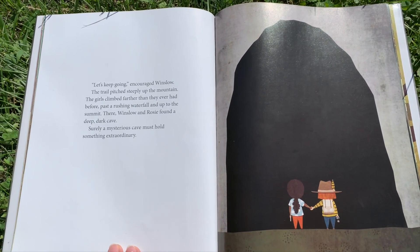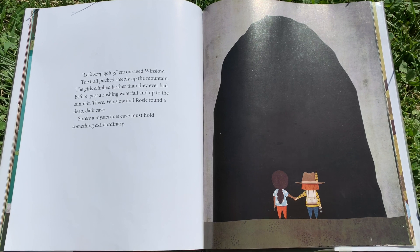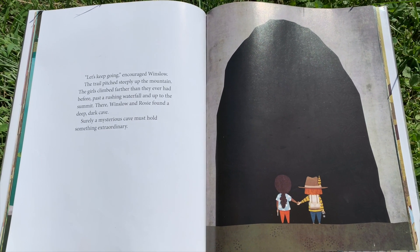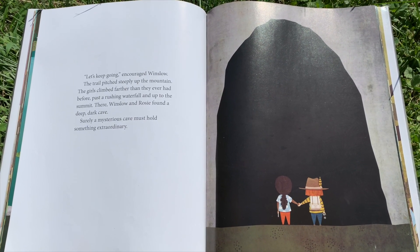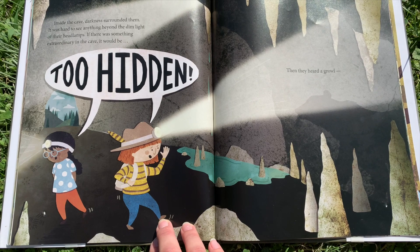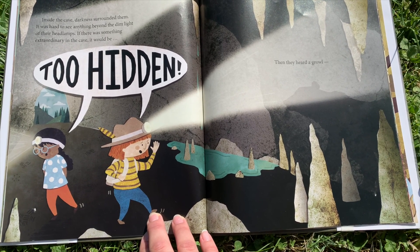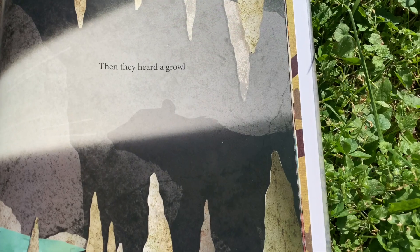"Let's keep going," encouraged Winslow. The trail pitched steeply up the mountain. The girls climbed farther than they had ever before, past a rushing waterfall and up to the summit. There, Winslow and Rosie found a deep, dark cave. Surely a mysterious cave must hold something extraordinary. Inside the cave, darkness surrounded them. It was hard to see anything beyond the dim light of their headlamps. If there was something extraordinary in the cave, it would be too hidden. Then they heard a growl.